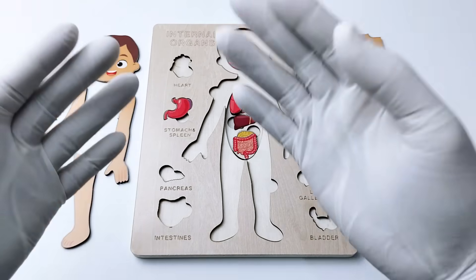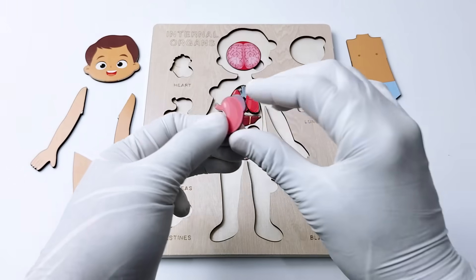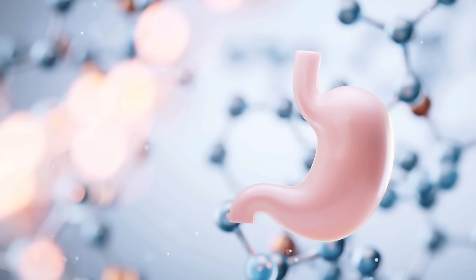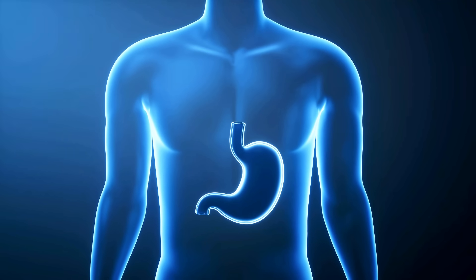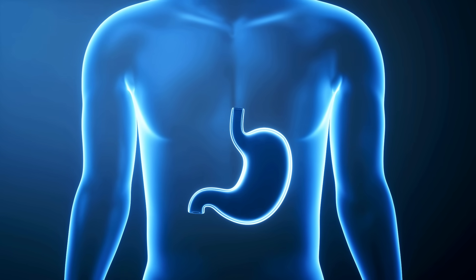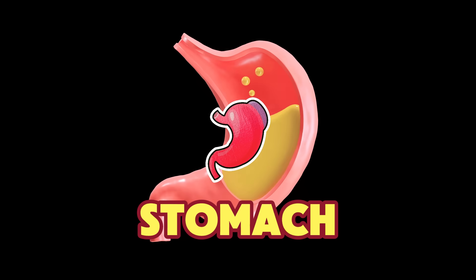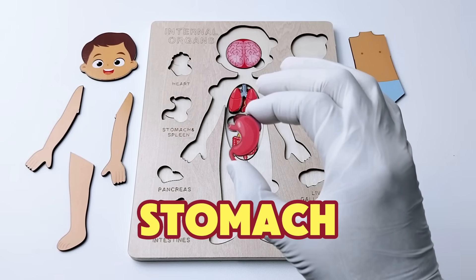Here's the last organ. This organ is a stretchy bag in your belly that helps break down the food you eat. When you eat, the food travels down and lands in this organ, where it mixes with special juices that help turn it into tiny pieces. Do you know the name of this amazing organ? That's right — it's the stomach!